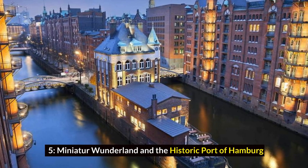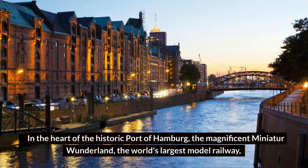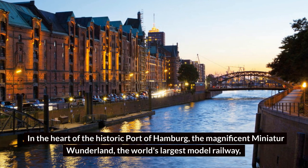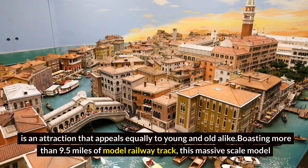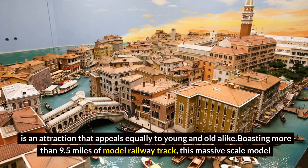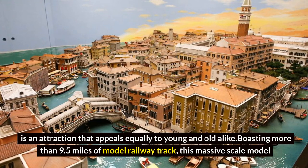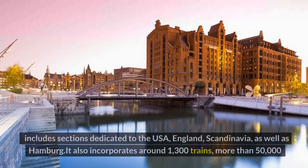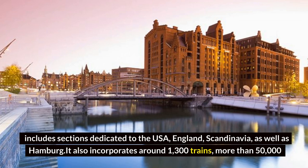Miniatur Wonderland and the Historic Port of Hamburg. In the heart of the historic Port of Hamburg, the magnificent Miniatur Wonderland — the world's largest model railway — is an attraction that appeals equally to young and old alike. Boasting more than 9.5 miles of model railway track, this massive scale model includes sections dedicated to the USA, England, Scandinavia, as well as Hamburg.